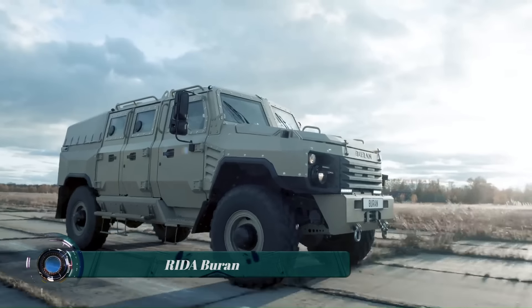The Glickenhaus Boot is a high-performance off-road vehicle powered by a GM-sourced 6.2-liter V8 engine that produces 460 horsepower. It can be equipped with a supercharger that bumps the power up to 650 horsepower, and the engine is mated to a 6-speed automatic transmission. The Boot has a long travel suspension with 19 inches of wheel travel at each corner, allowing it to handle the rough terrain of the Baja 1000 with ease.